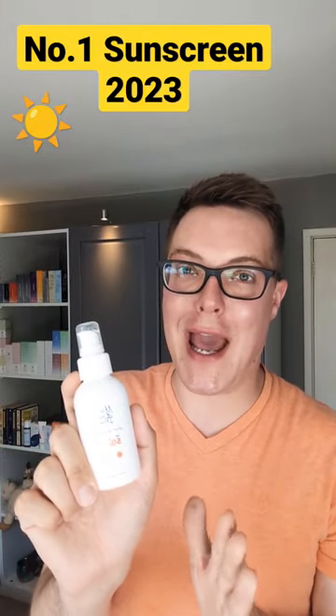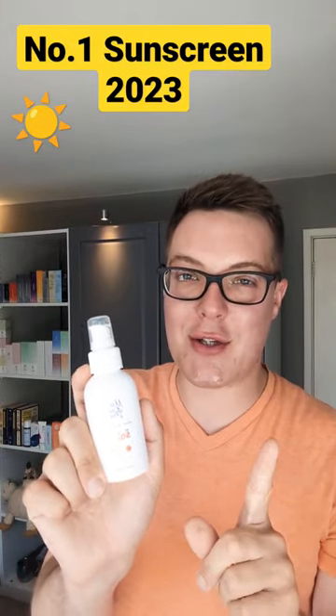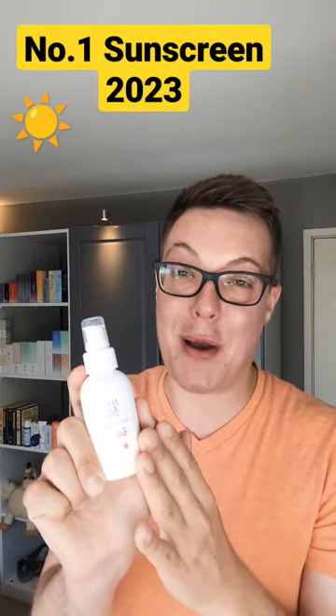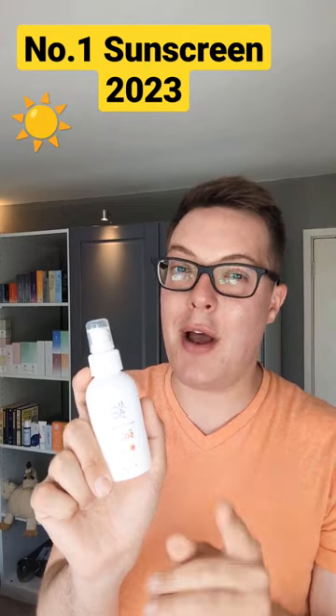Summer has finally arrived here in the UK, so I want to share with you the best sunscreen on planet Earth. Now I know I'm super biased because this is my own product, but I want you to hear me out.